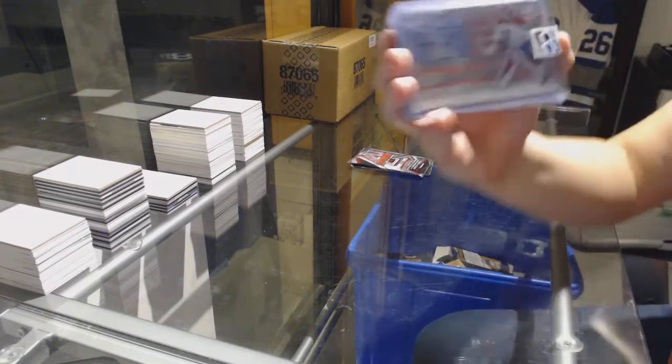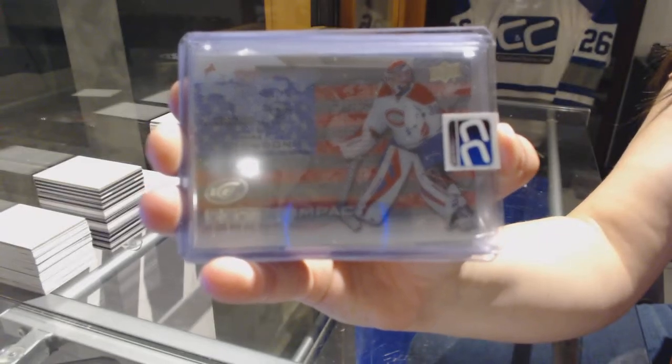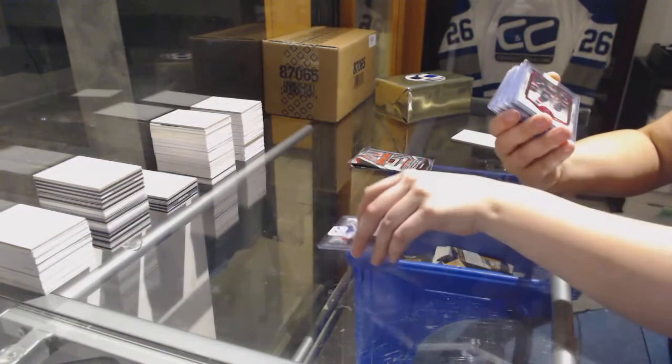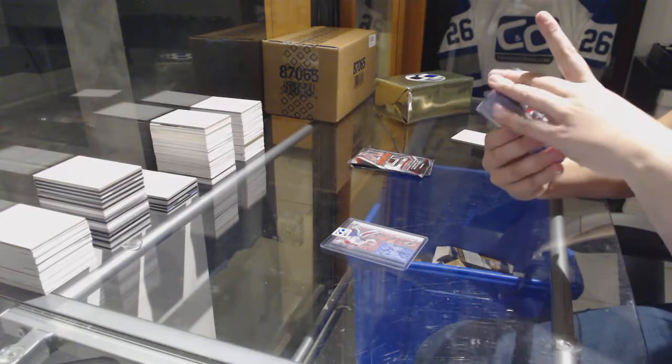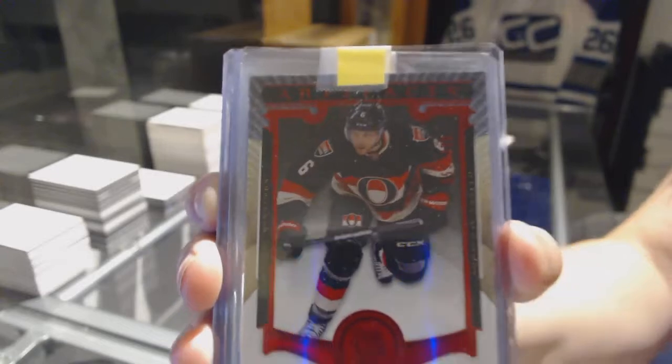For the Montreal Canadiens, Global Impact of Mike Condon. We've got a Ruby for Artifacts, number 399 for the Ottawa Senators, Bobby Ryan.